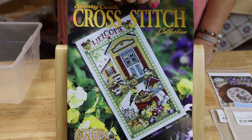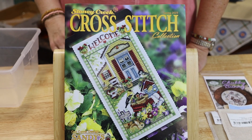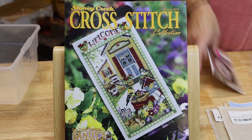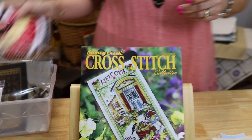One more new thing: Stony Creek's Cross Stitch Collection Magazine, Spring 2023. It's got a lot of nice little things in there - they sometimes have teaching information in there too which helps you understand what you're talking about.